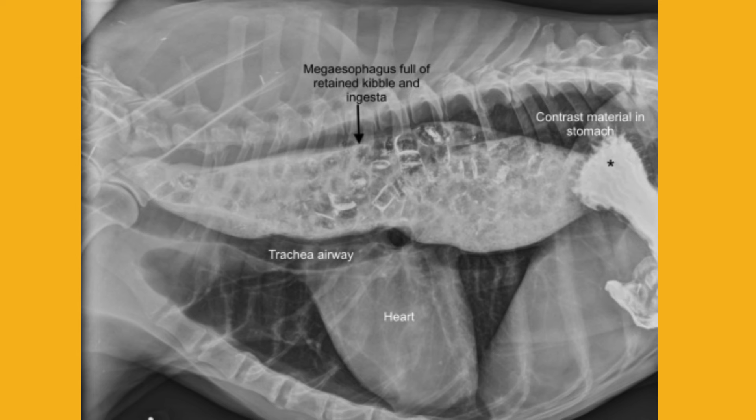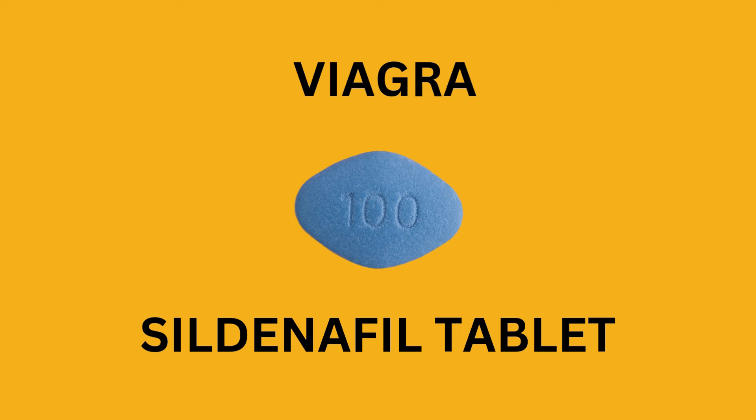In the simplest terms, it's a condition where the esophagus — that muscular tube connecting the mouth to the stomach — basically loses its ability to move food down efficiently. Picture a tube that's supposed to squeeze food down with those muscle contractions, but it's like the signal's not getting through. Exactly, it's like the muscles forget how to do their job properly. And this can happen in dogs of any age.